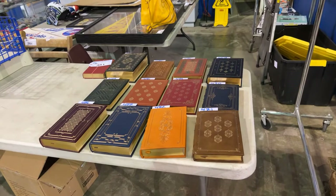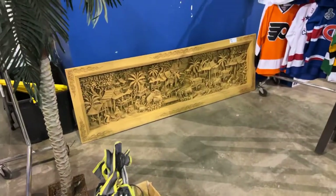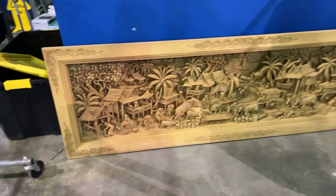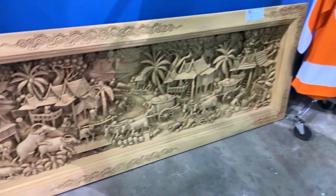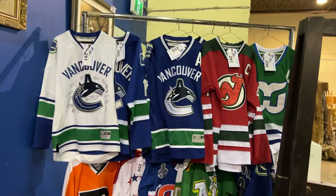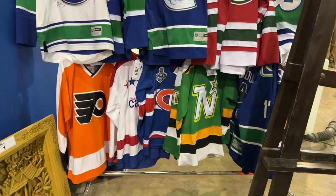This is all first edition books, individually lotted, never been read — the bindings haven't even been opened. This carving as well is all teak wood. Look at that. Just beautiful. We've got our autographed jerseys — Vancouver Canucks, New Jersey Devils, Philadelphia Flyers, you name it.